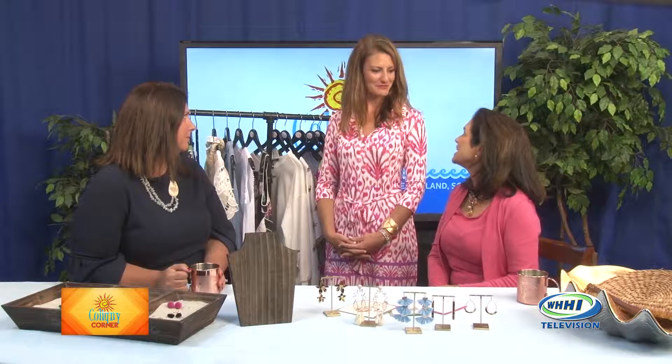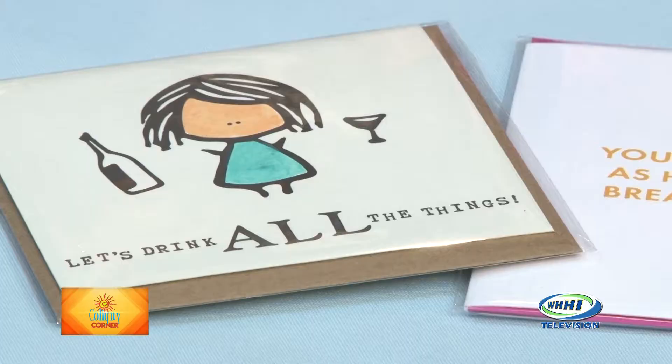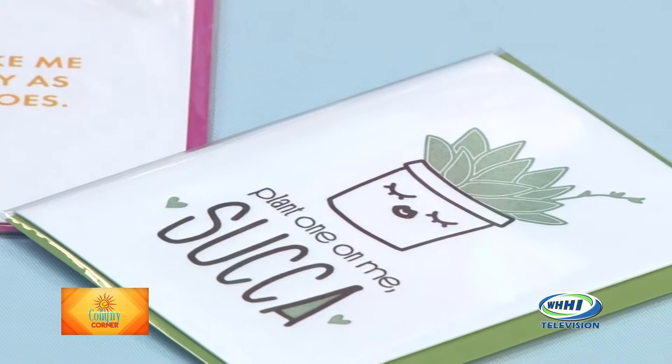I've been in Traveling Chic so many times and what's so fun, whether it's me or my daughter who's only 22, there is something for everyone in the store at Traveling Chic. And you brought us some cards — tell me about these because these are hysterical. They're my little way to bring humor in the store. We started selling some really fun original cards: 'Let's drink all the things,' 'You make me as happy as bread does.' Well, we want everyone to go in and see Brody at Traveling Chic Boutique because that store with Brody and her team can make you look fabulous for the summer. Thank you very much.